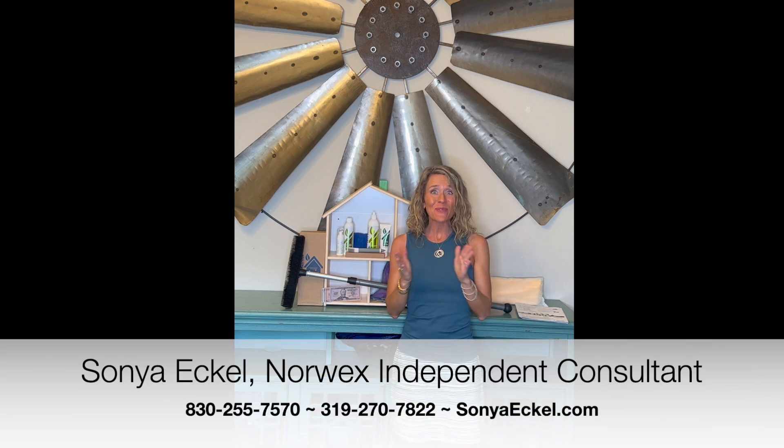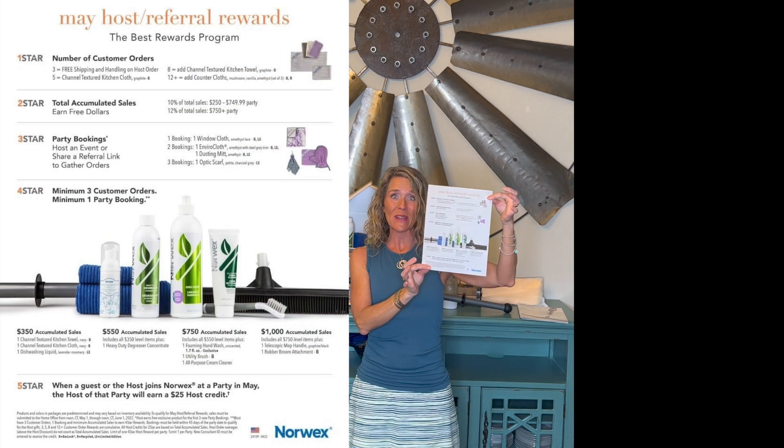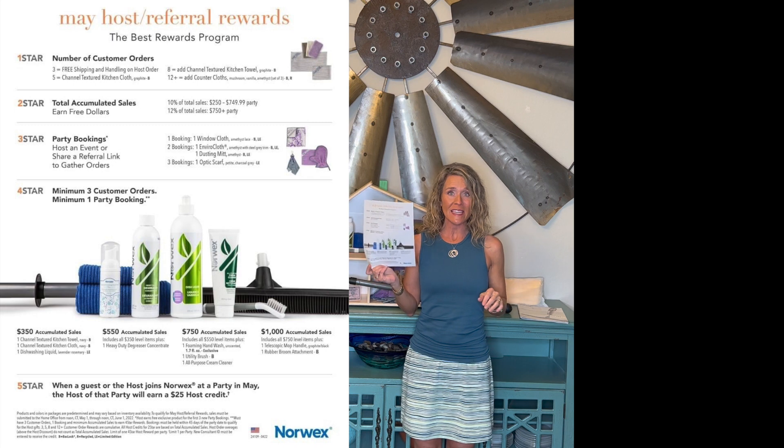Hello and Happy May! I'm so excited to tell you about our May hosting gifts. They are fantastic! I'm a very visual girl, so I'm going to take this sheet of our five-star hosting plan and bring it to life for you, so you can see how much you can earn completely free by hosting in May.